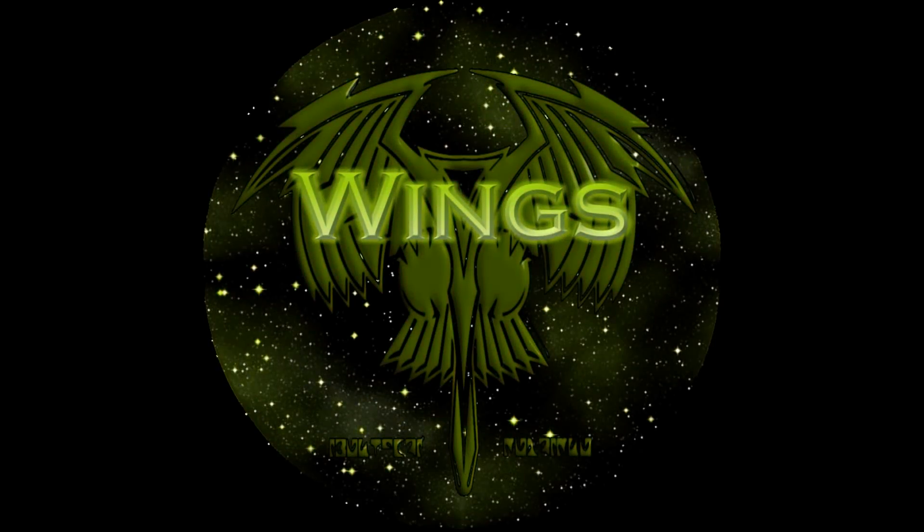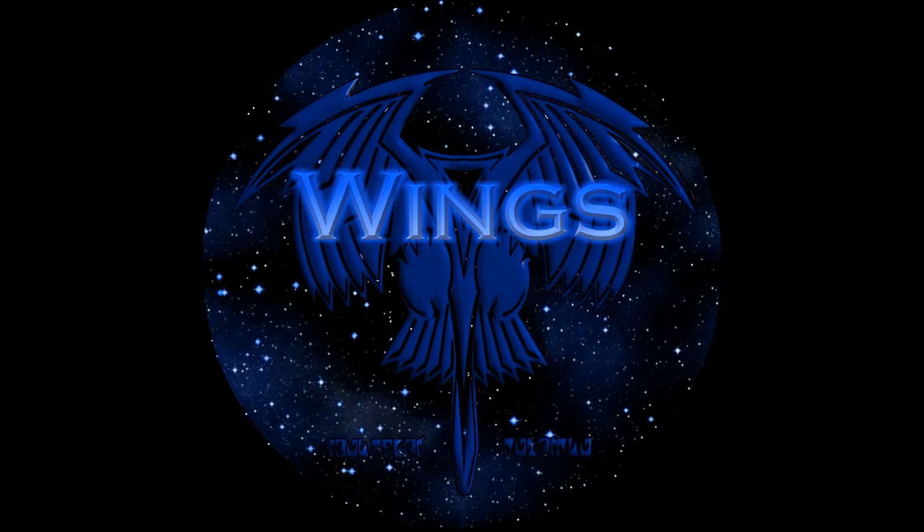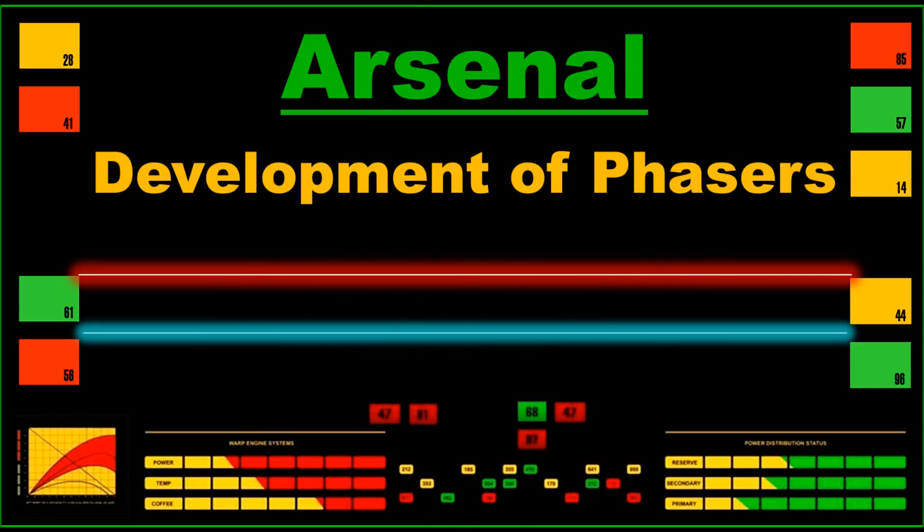Hello everyone, this is VenomGeekMedia here, and today we're having a bit of a different video. Hopefully this will become a long-running series. Welcome to Arsenal — if you can think of a better name, absolutely put it in the comments below. In this series, we're going to be looking at the weaponry on board starships and its development, what it actually does, what the distinctions are, and how they have evolved over time. Today's episode, we're going to be looking at how lasers and phase cannons led to the development of the now ubiquitous phaser.